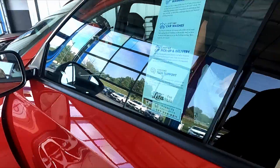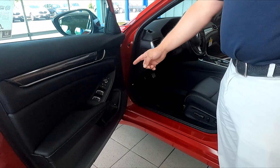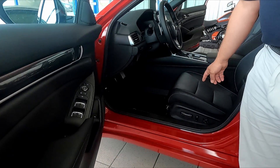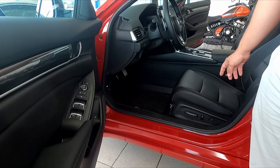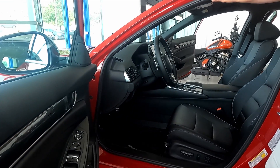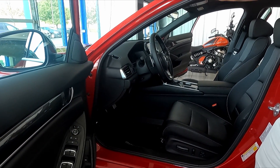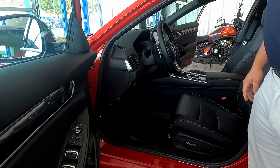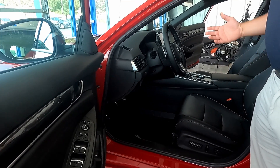Some of the features up front: you're going to have power windows, mirrors, and locks, as well as power adjustment. You'll have a 12-way adjuster for the driver seat. All of the Honda safety features are included in this Accord, as well as multiple drive modes such as Sport and Eco mode, if you need a little extra pep or a little extra MPG.